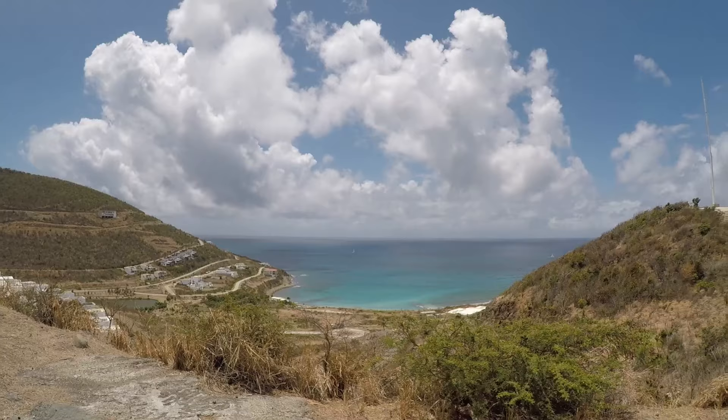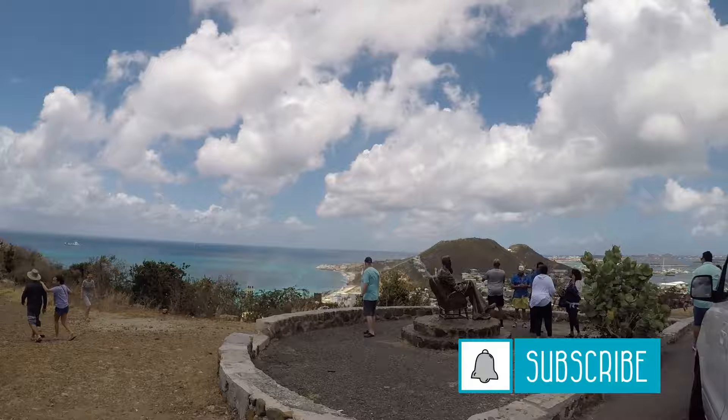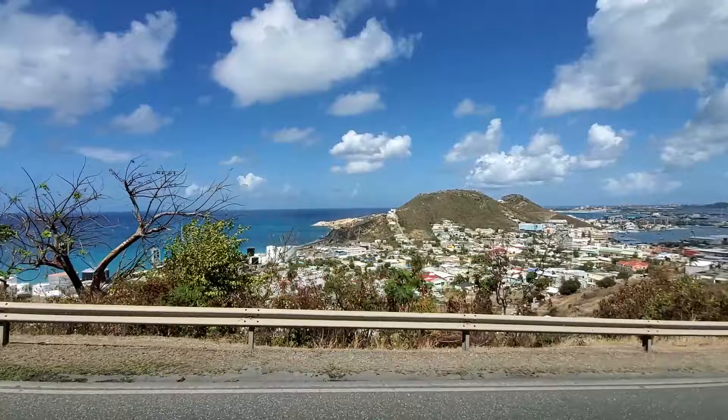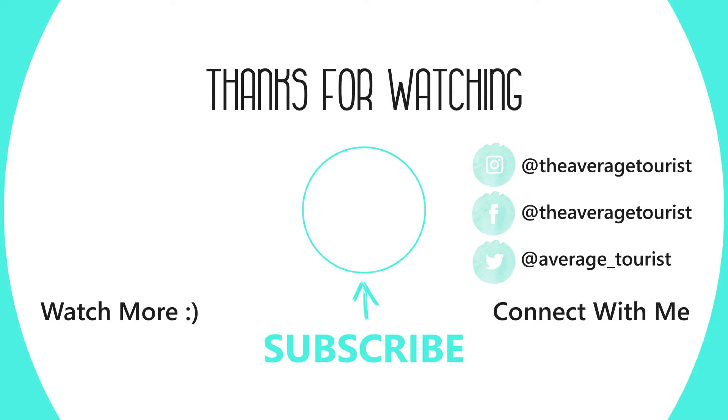I hope this video can be helpful if you're planning your own vacation to Saint Martin. These are just a few of the attractions you can do there to help you experience what the island has to offer in a cost-effective way. Let me know in the comments below what other free or inexpensive activities you recommend in Saint Martin. I'll see you next time.